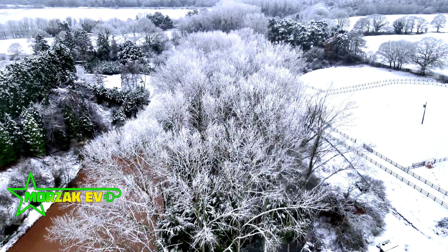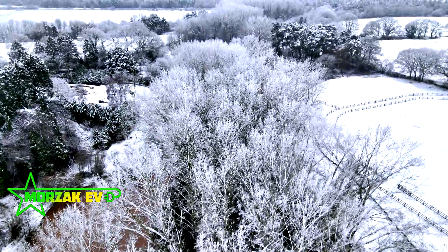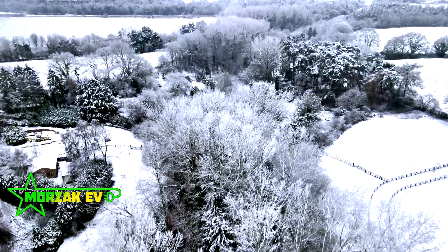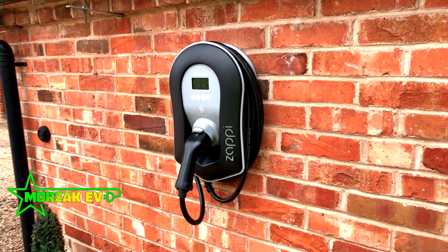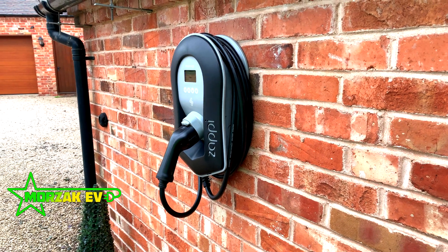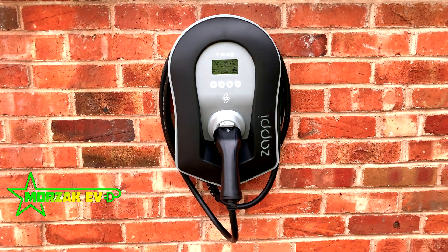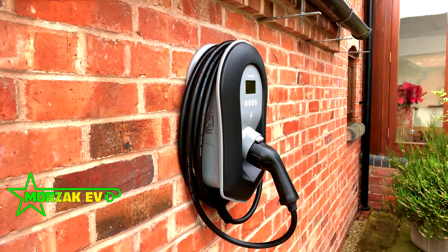Happy New Year everybody, happy 2021! One of the features we talk about with electric vehicle charge points — you've probably heard us mention it in videos or seen it on manufacturers' websites — is load management. In this video we want to talk about what it is, the different ways of implementing load management, how it will benefit you as a customer, and why you might want to pay more for a charge point that has this facility.